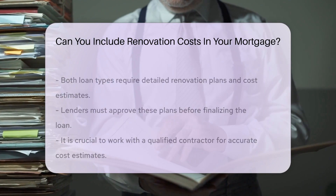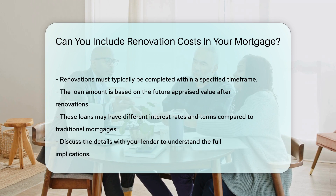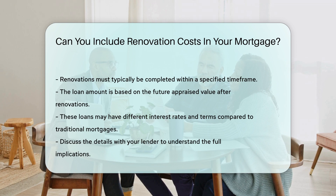Keep in mind that the loan amount will be based on the future appraised value of the property after renovations. It is also worth noting that these loans may have different interest rates and terms compared to traditional mortgages. Be sure to discuss these details with your lender to understand the full implications.